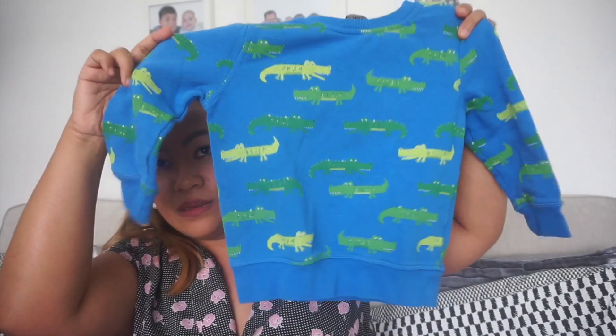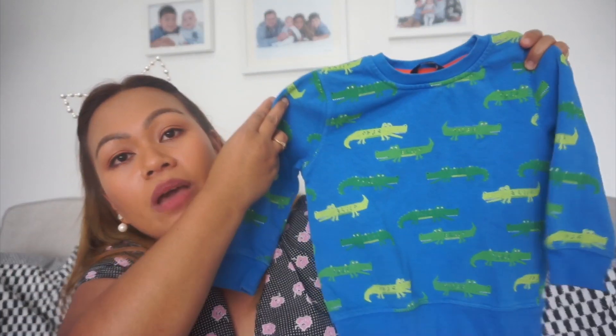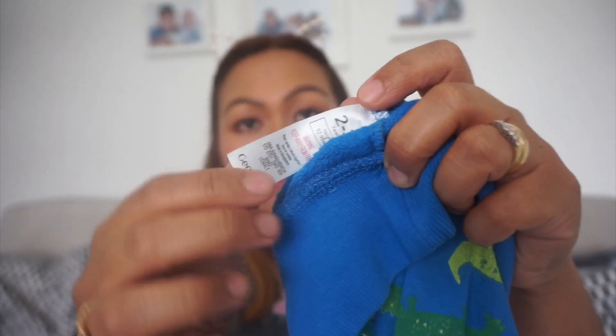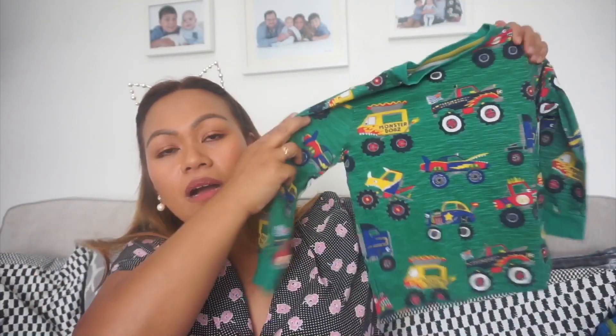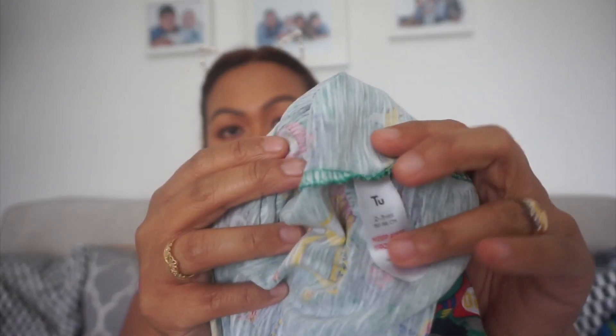And then another outfit for my baby boy — I got him this one, and it's 50p as well guys. Can you imagine? It looks like new. This one is age two to three and the brand is George. 50p again. And then another one — look how nice it is guys, for my youngest. It's 50p again and it's the You Kids brand. So that's that — 50p.